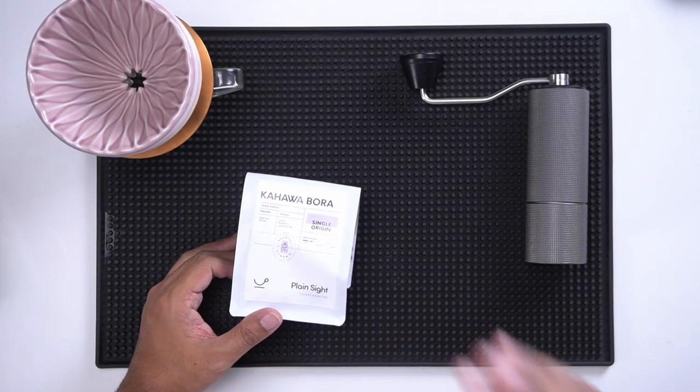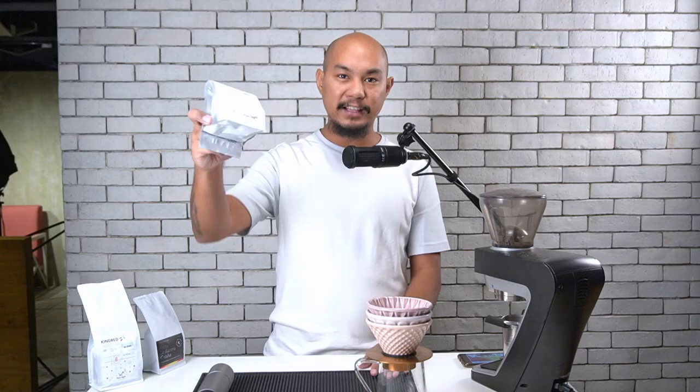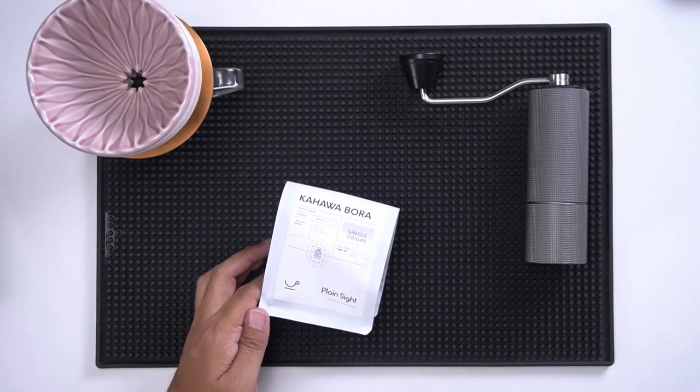Now let's talk about coffee. In the 500 peso range, we have selections from Plain Sight Coffee that we've been tasting throughout the season. The first one is the Kahawa Bora, a single origin from Tika, Kenya. This coffee has become very much like our daily coffee here at Honeycomb. Tasting notes of lemon, blueberry, and lavender tea — it has a good balanced acidity and it's really easy to brew, which is important for a gift. It costs about 570 pesos and is an excellent gift for someone already into specialty coffee.